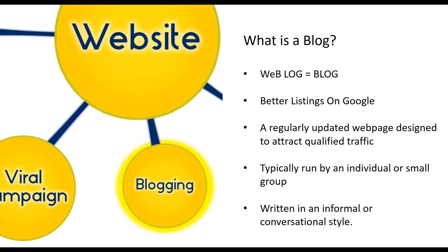At its heart, a blog is simply a series of interlinked web pages that are generally designed to be updated and added to. A blog is typically run by an individual or small group and is written in an informal or conversational style. A blog sits on a hosted web server — it can be a free or a paid service depending on the provider.